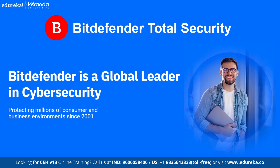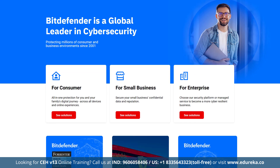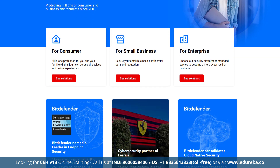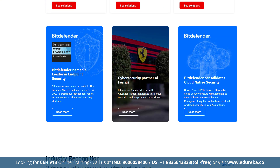Next we have Bitdefender Total Security, which also delivers a 100% malware detection rate. This antivirus uses a massive malware database, machine learning and artificial intelligence to detect threats more effectively than almost any competitor. Key features include a cloud-based scanner that minimizes system strain, web protection, and a vulnerability scanner.